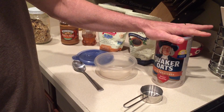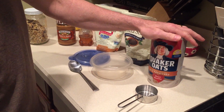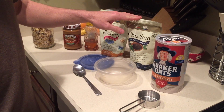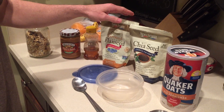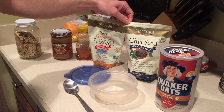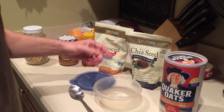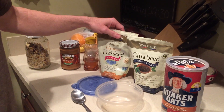I'll use either almond milk or skim milk — if I'm out of skim milk I'll use almond milk. I also take about a teaspoon or so of chia seed and a teaspoon or so of flax seed. This is ground flax seed. You can see it's made by Spectrum — you can get it in any aisle where you get vitamins, but also in most whole food stores and those kinds of places.